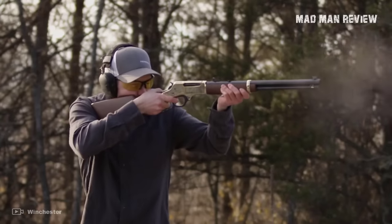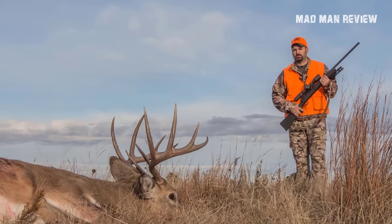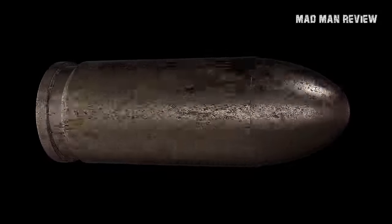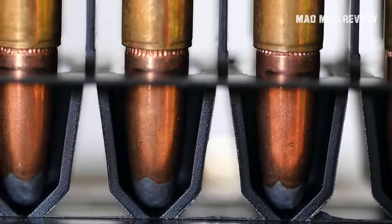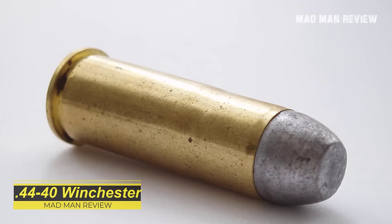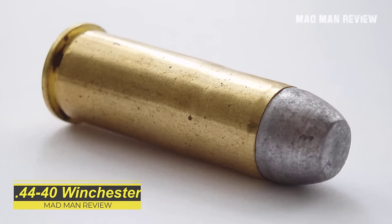If you want to know what it was like to hunt back in the day, I have a list of seven deer cartridges that can still do the job — provided that you can find them. Some of these cartridges actually form the foundation for newer, more popular, and more powerful cartridges. It's also interesting to see how ballistic technology has evolved over time.